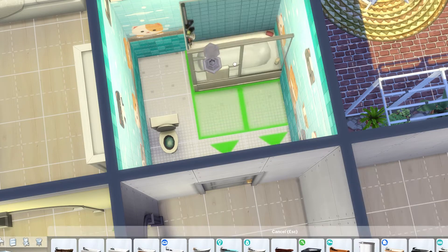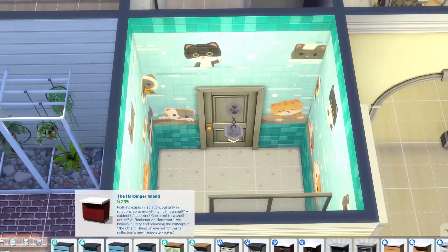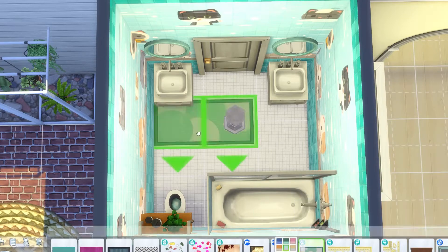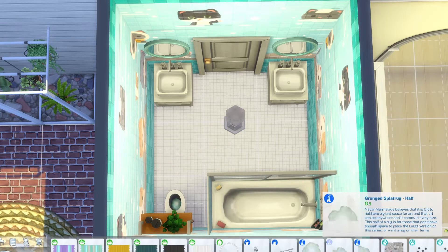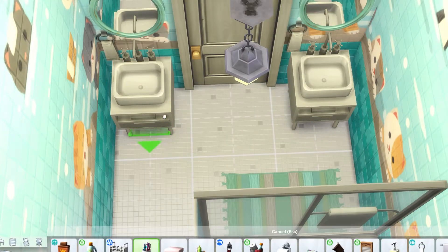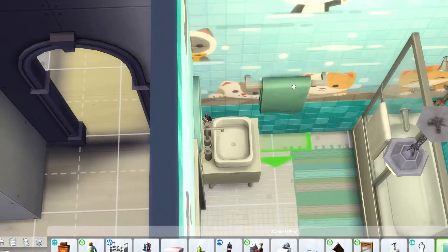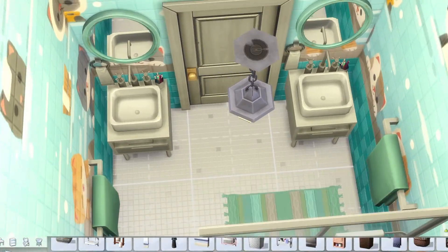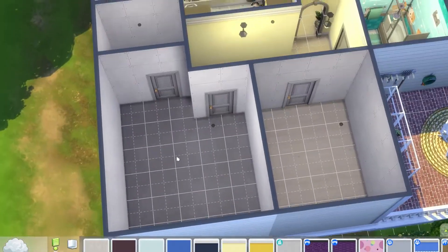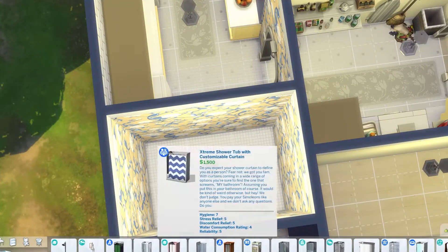I'd actually never used this tile in the bathroom before, but it's so cute that I had to use it. I remembered seeing it when I was building something else and knew I wanted to use it eventually. I ended up putting two sinks in the kids' bathroom — pretty luxurious, each kid with their own sink. I also scooted the bathtub into the wall just a little bit so you can see the tile all the way around instead of the tile that comes with the bathtub.